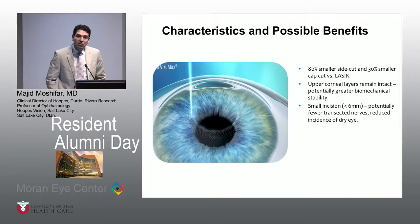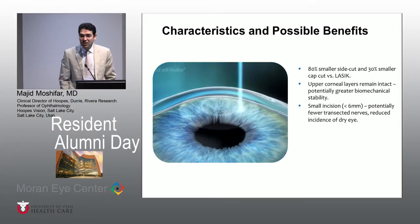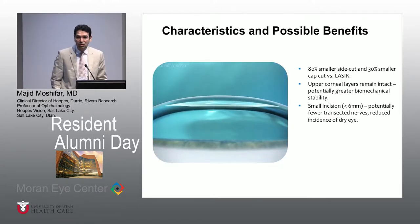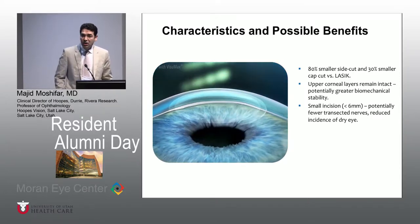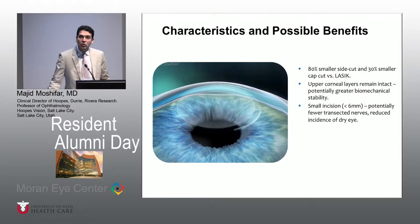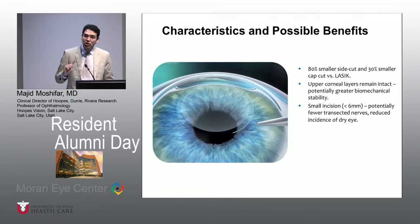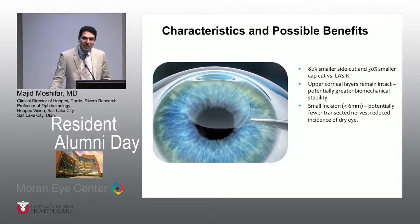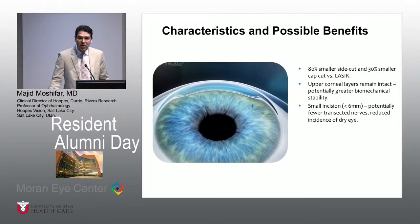The advantage of SMILE over LASIK in some ways has to do with the fact that you don't create a flap that is 8, 8.5, or 9 millimeter. Your actual cap that you're creating is more like a 7 or 7.5. And the fact that you don't create an 11 o'clock hour of flap, but you're simply creating a 2 o'clock hour of incision — you are theoretically cutting less of those nerve plexuses superficially. So that's why perhaps there is more advantage there.